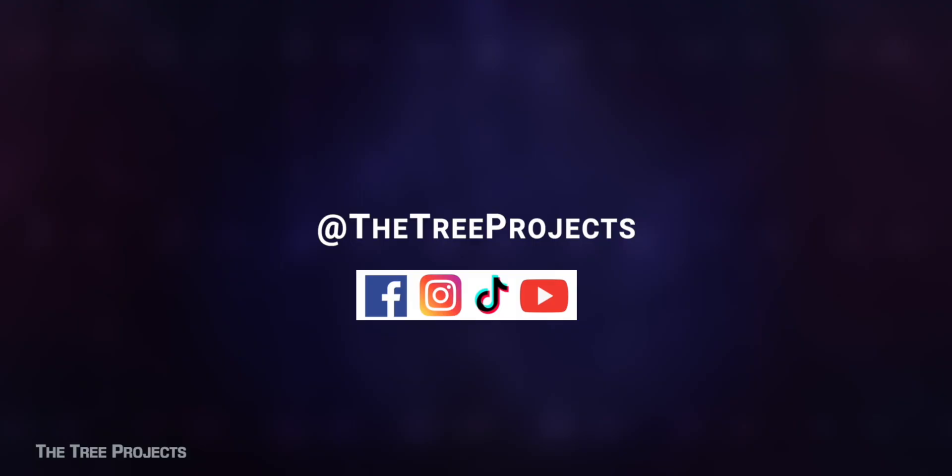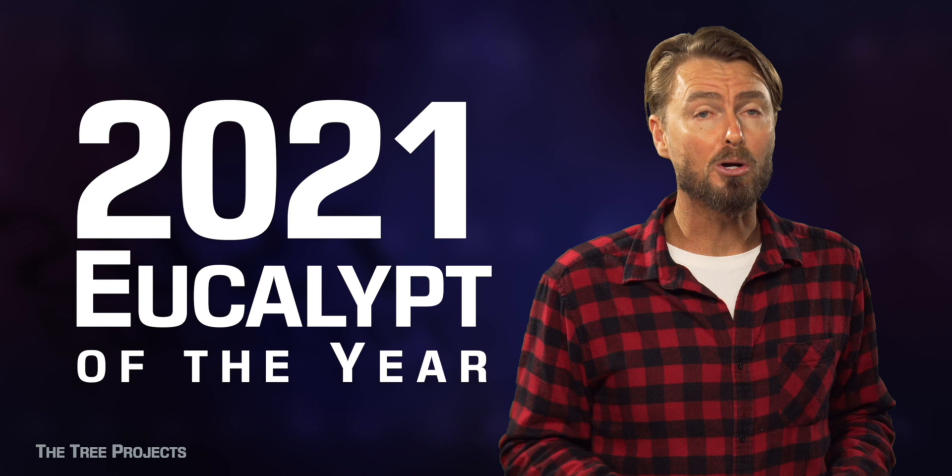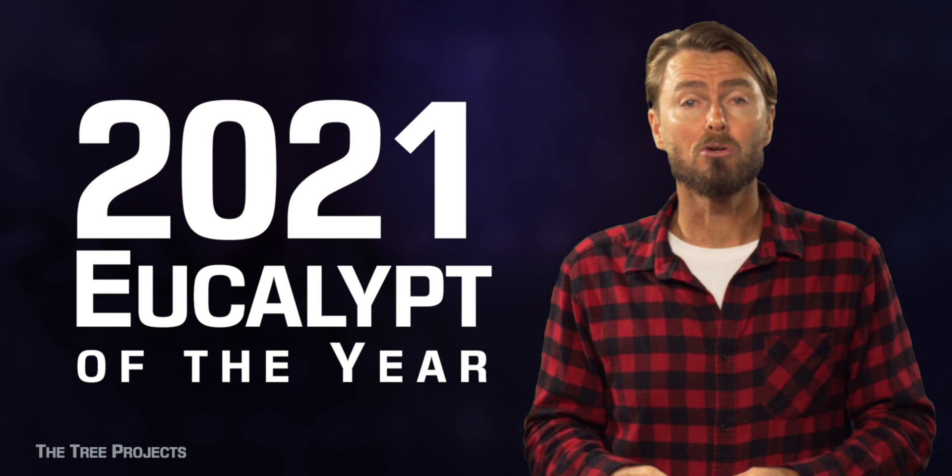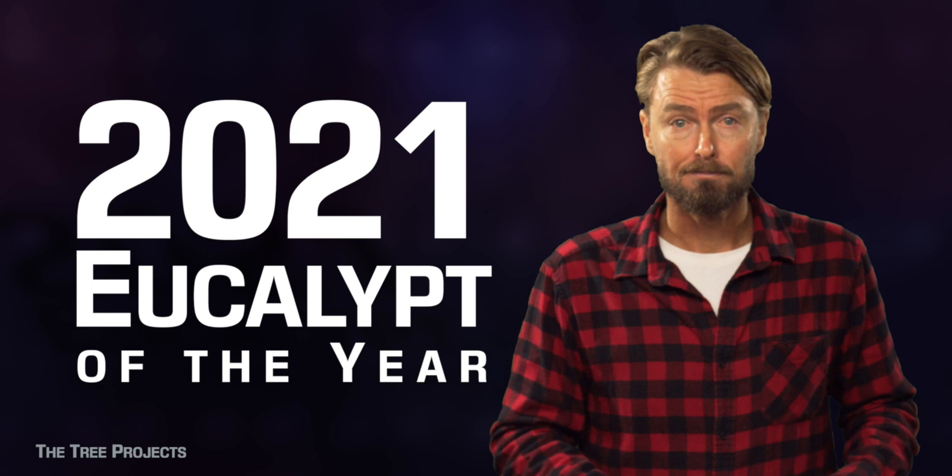It's 2020 and we at The Tree Projects are going to be releasing a range of eucalyptic media all throughout the year. Have a think about your favourite eucalypt and edge it into the eucalypt of the year 2021, thanks to Eucalypt Australia. Also, there are two links — you can click and subscribe as well.